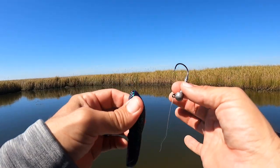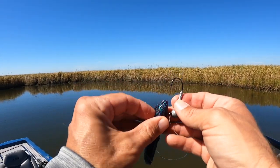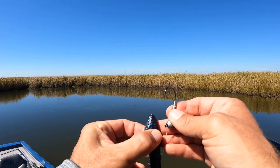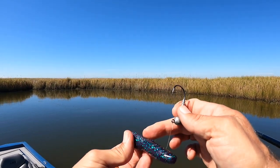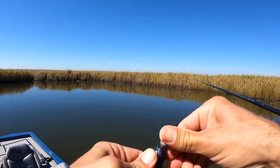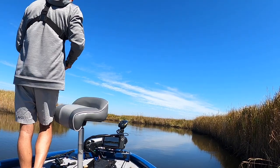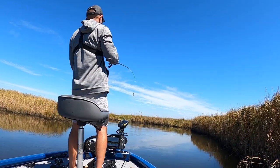I'm going to try and fish this thing weightless, but first I want to see if it'll work on a jig head. I'm not really sure exactly how to rig it. There is a hook slot right here, but I'm not going to utilize that — I think I'm going to have it come out the back here. Looks kind of crazy. Let's see what the fish think.